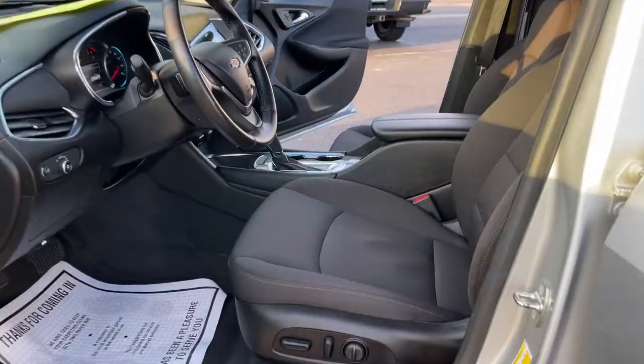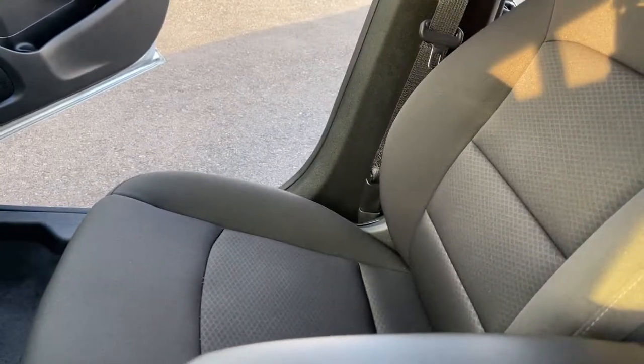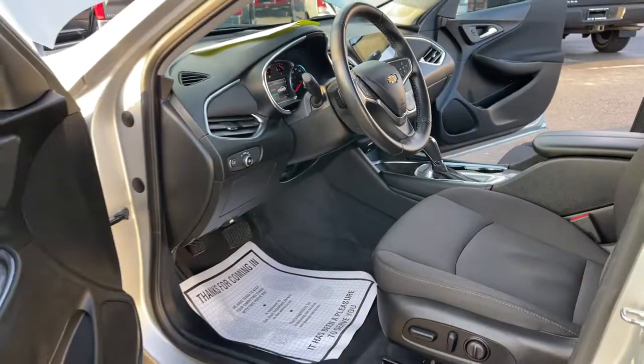You'll have love at first sight with the 2018 Chevrolet Malibu. With less than 40,000 miles on the odometer, this vehicle stands out from the rest.